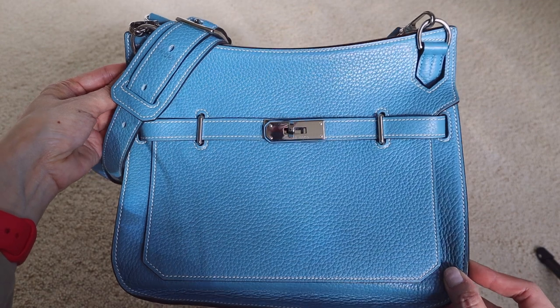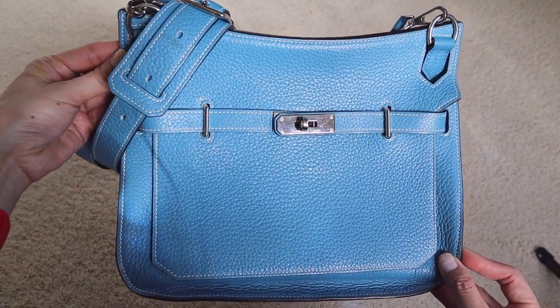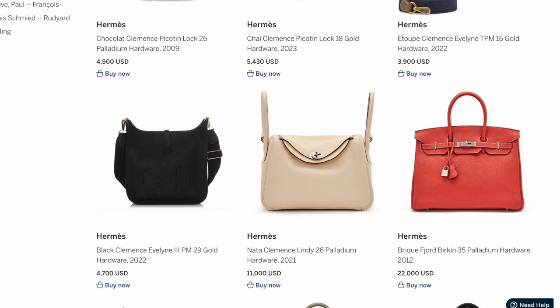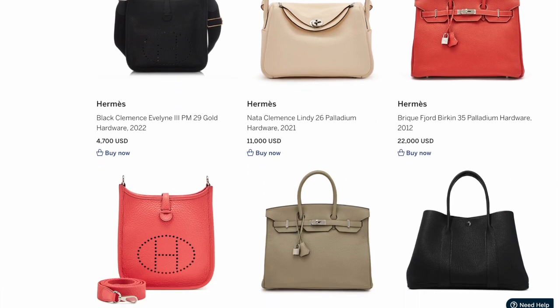Clémence leather is incredibly soft to touch and loved for its more slouchy, casual appearance. The downside is it does not hold its resale value as well as other leathers, because it has a tendency to look more worn and less supported over time. It's also heavier in weight and makes water stains more visible. According to Sotheby's, Clémence leather normally resells at a 20% discount compared to its leather peers.